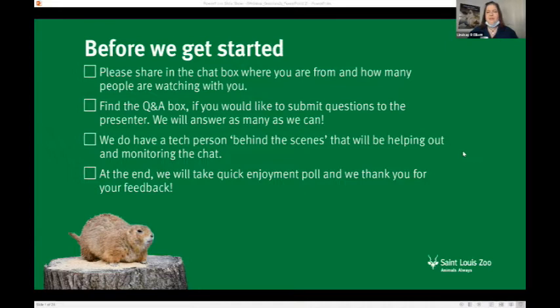Got some folks from Quincy and Overland. There will also be a Q&A box for questions and answers, and you can submit questions that I can try to answer at the end of our webinar if we have time. Our tech person behind the scenes is Connor — he's an educator like myself and he'll be helping me out and monitoring the chat.